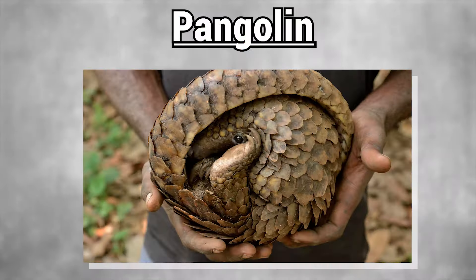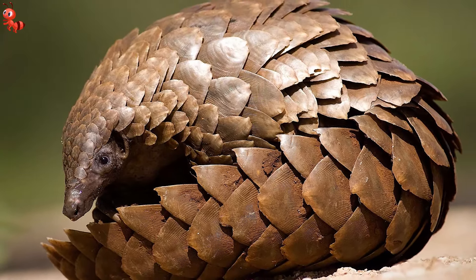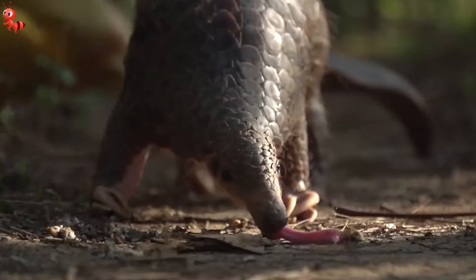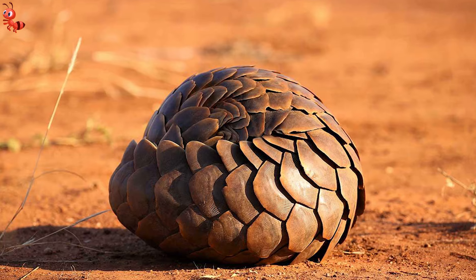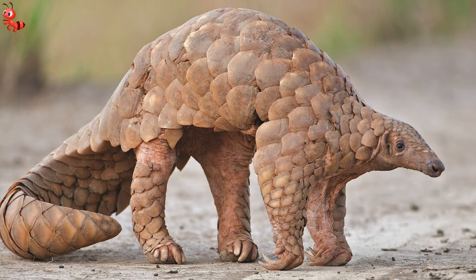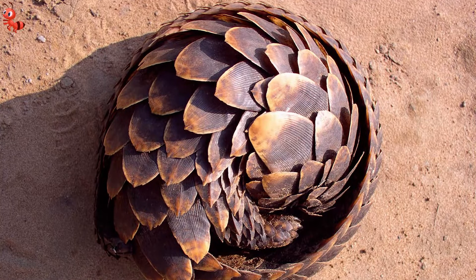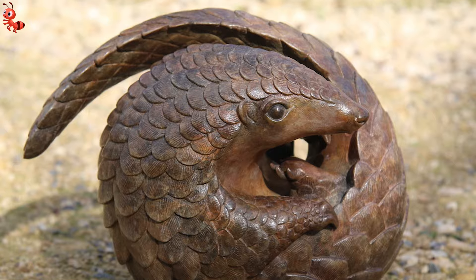Number 6: Pangolin. Pangolins are unique animals with thick keratin scales covering their skin, similar to fingernails and toenails. These scales provide excellent protection against predators and are razor sharp, depending on the species. The pangolin's body resembles a pine cone, and when threatened, it can curl up into a ball using its overlapping scales as armor, protecting its face by tucking it beneath its tail.